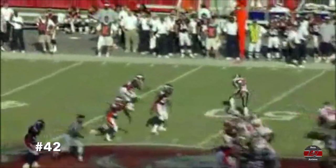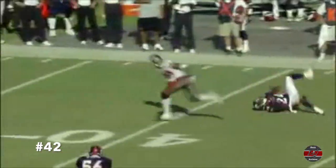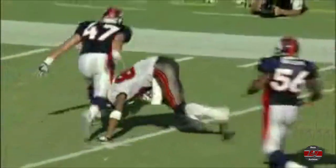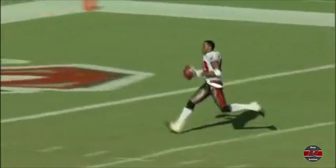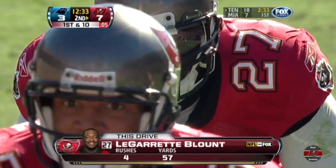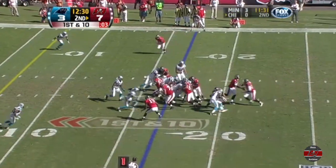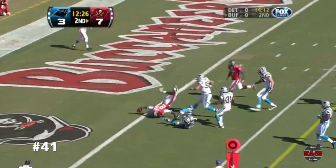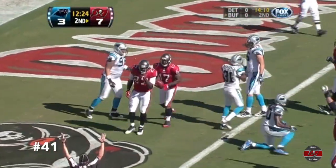The penalty is declined. Watch the catch by Clayton. He has his knees off the ground and he's up on all four. Blount with 57 yards on this drive alone. And they're going to go to the hot hand. LeGarrette Blount goes over. Touchdown.